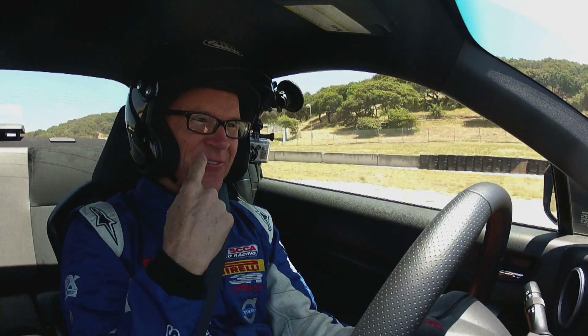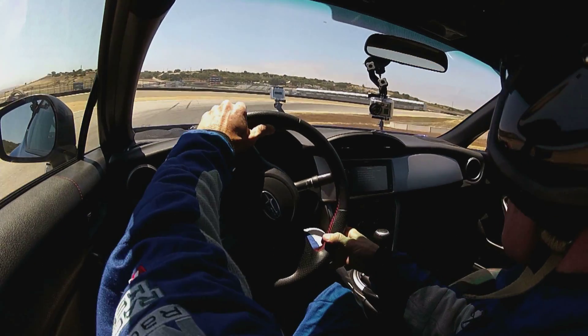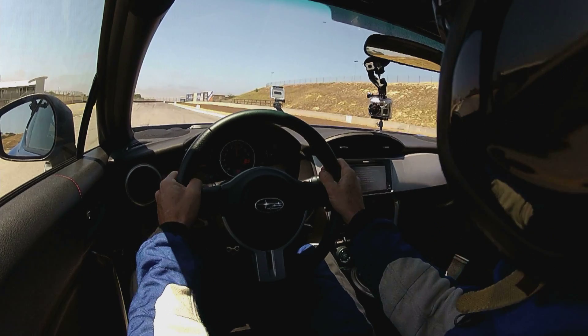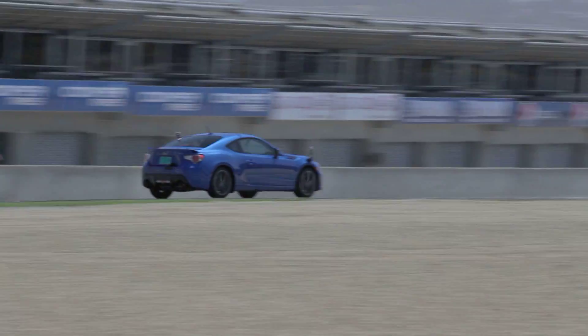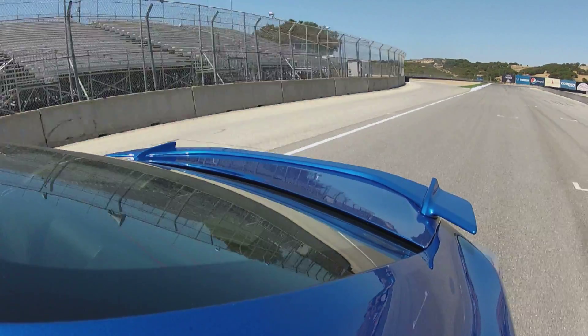See the smile on my face? Sweetheart of a car, this Subaru.